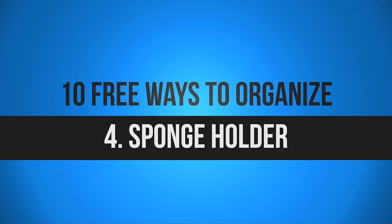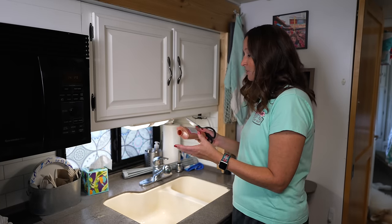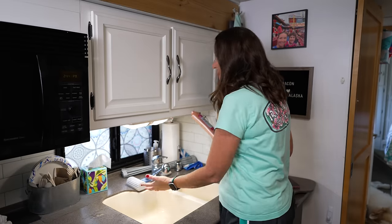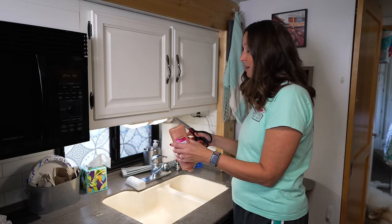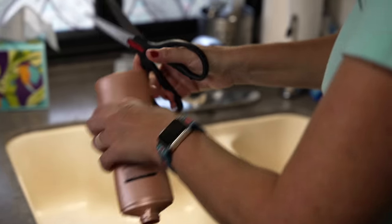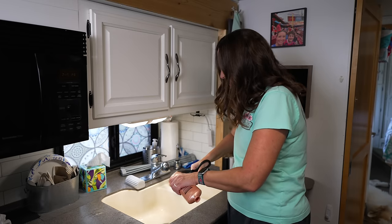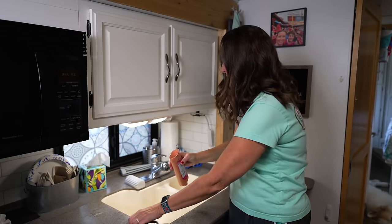The next hack is creating a sponge holder from an old shampoo bottle. I have this cleaning sponge that usually ends up just sitting on the counter, which is probably not the best place for it. I've taken the top off the empty shampoo bottle and now I need to cut this end part off — cutting plastic with scissors is not as easy as it looks; a box cutter might have been a better way.